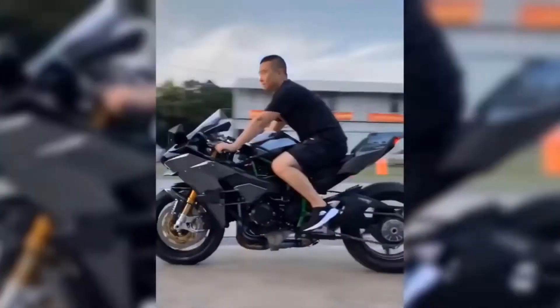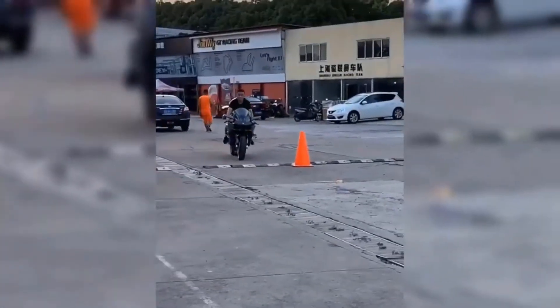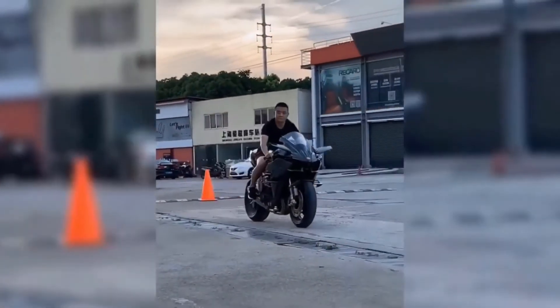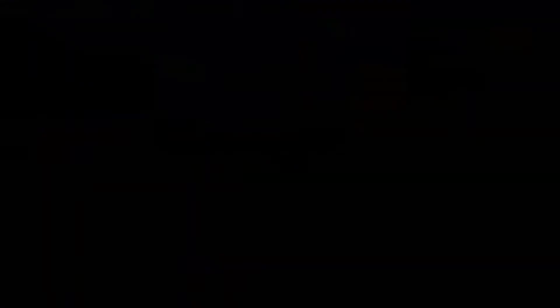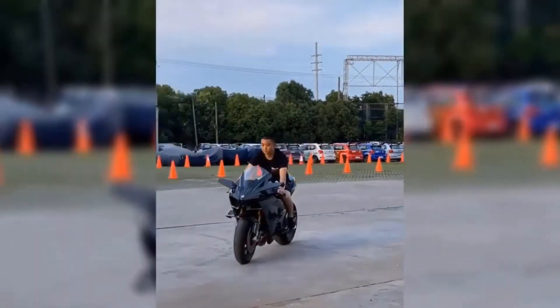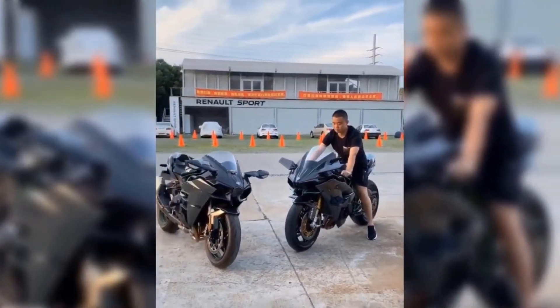Though the Kawasaki Ninja H2R is a production vehicle, it is illegal on the roads. The motorcycle is made only for tracks or for special events where due legal permission has been taken. With the lack of mandatory parts like headlights, taillights, and mirrors, your local transport office won't even certify it with a license plate.